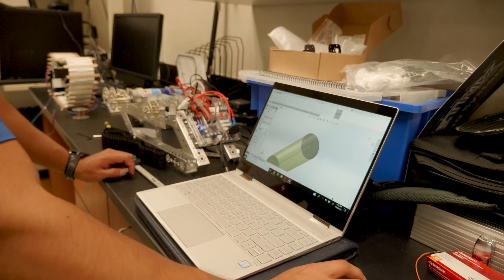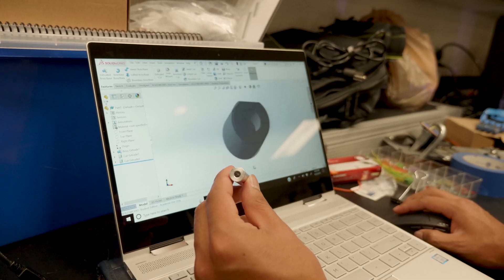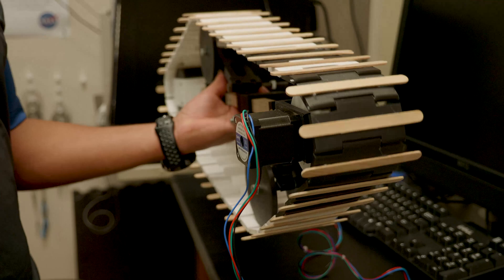My name is Cesar Hernandez. I am a senior in bioengineering. Cesar is working on this project to try and make a wheelchair that is able to navigate a variety of terrains. The focus right now is to get this device to move and climb stairs.